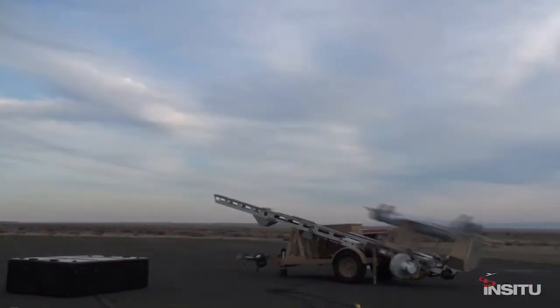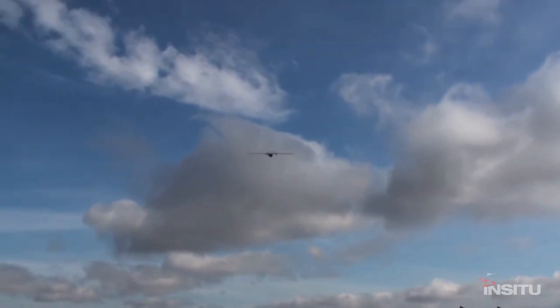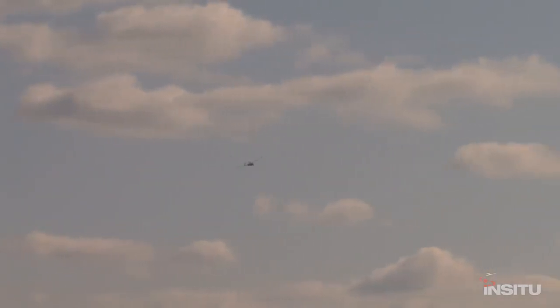In Situ demonstrated its integrated UAV to the public for the first time at IDEX 2015. The tactical aircraft has an expeditionary footprint, being launched from a pneumatic rail unit and recovered by the company's Skyhook capture system.